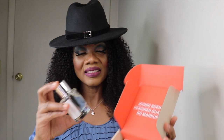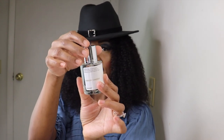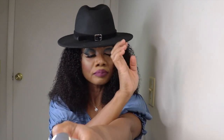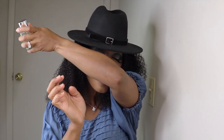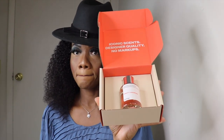I'll go ahead and test the fragrance now. Look at the bottle! Oh my god, guys, it smells good! I like it. Now we're moving on to fragrance number two.